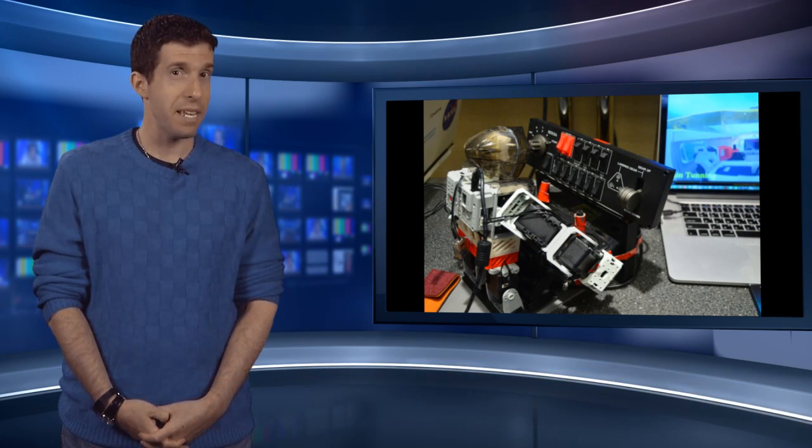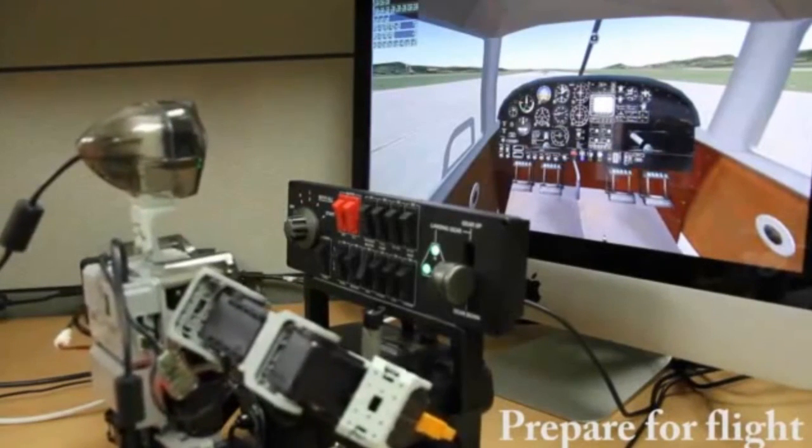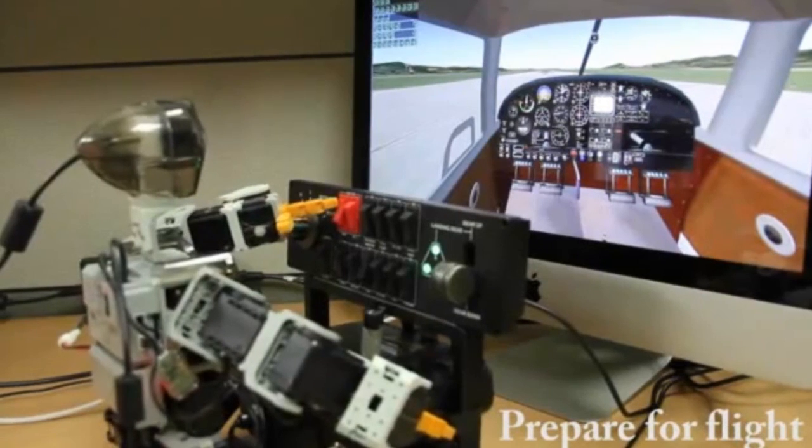Researchers at Kais University in South Korea have created a robot capable of navigating its way through a flight simulator — and yes, that does mean what you think it does. The era of autonomous commercial pilots might be upon us sooner than you might think. The artificial creation is known as a PIBOT, or pilot plus robot, and is capable of operating a scaled-down aircraft simulator.